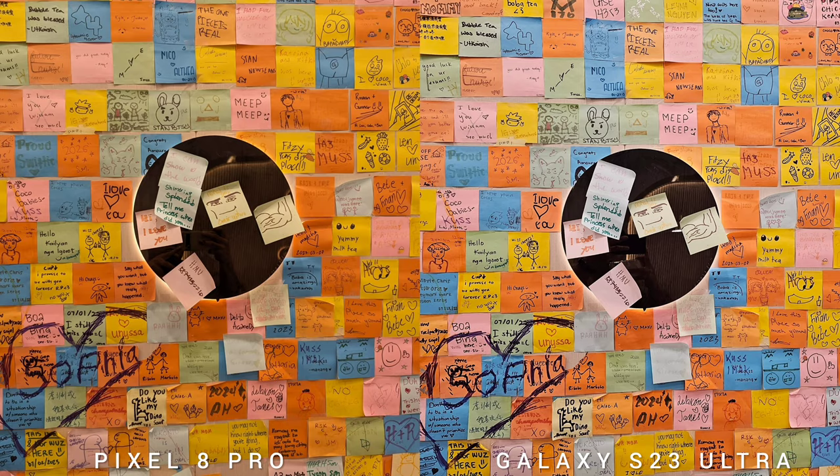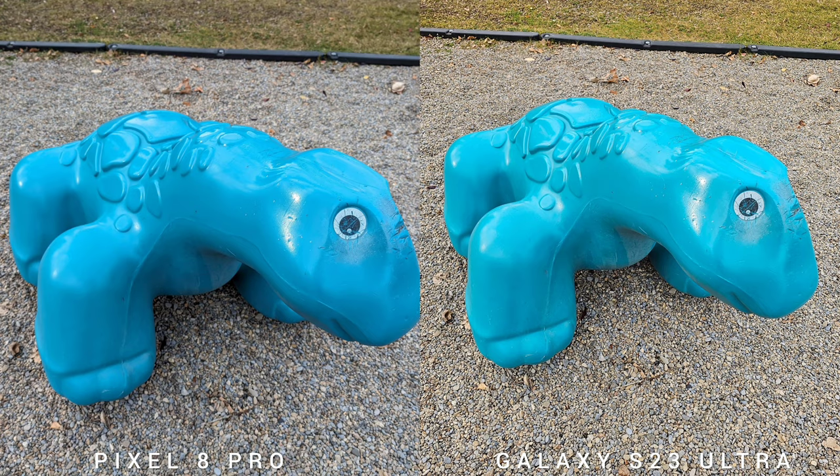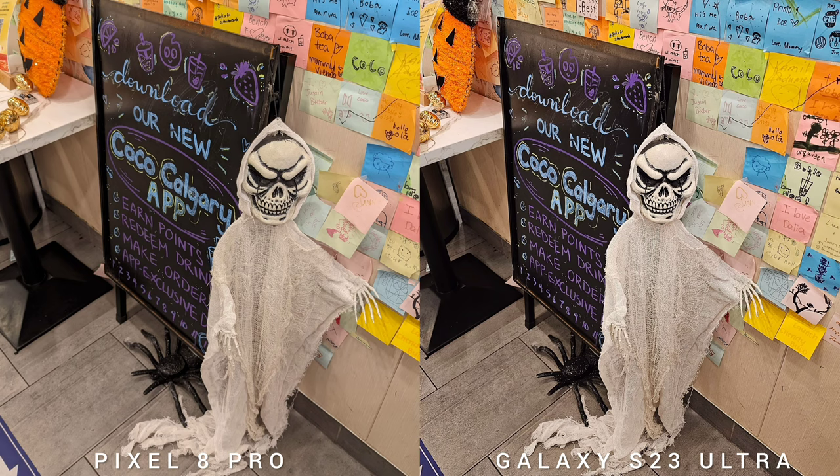Generally the photos are warmer about 80% of the time, because sometimes white balance will throw some images off. The S23 Ultra is warmer, but 8 out of 10 times Pixel 8 Pro will produce warmer photos than the Samsung flagship.